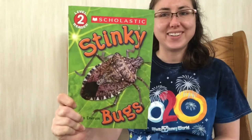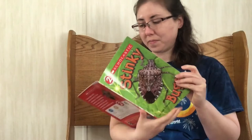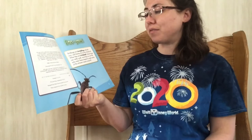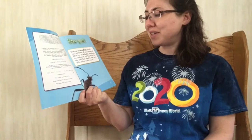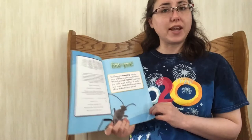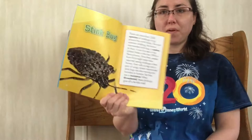Hey guys! It's been a while since we've done a nonfiction genre book, so we're gonna do a really fun nonfiction genre book to start off our week today. It is called Stinky Bugs and it's by Joan Emerson. When we read this nonfiction book, we'll see if there's any new facts or information that we learn, because nonfiction books are full of real facts and information.